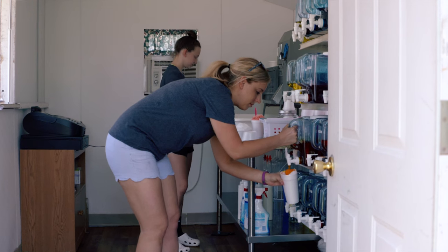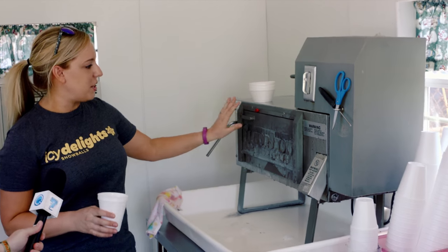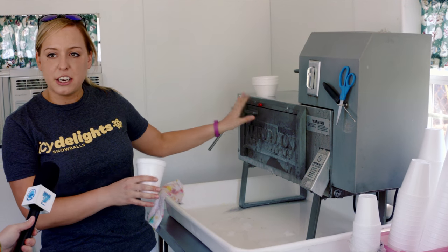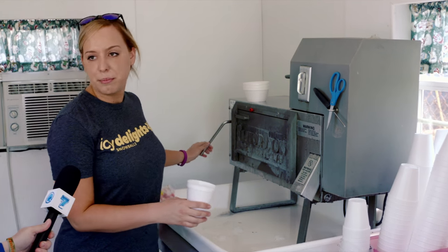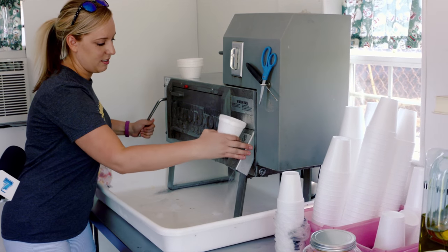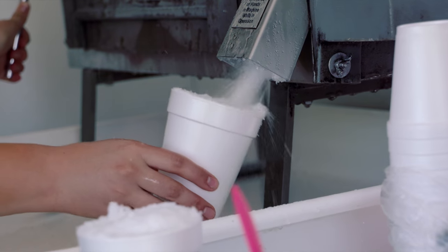So the girls are going to show us exactly, from start to finish, how to create a Snowball. This is just an ice shaving machine. We put 10-pound blocks of ice in here — they're big squares — and then there's a blade in here that shaves it up. As you can see, it is creating shaved ice.